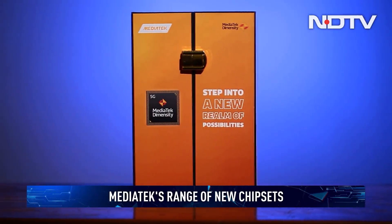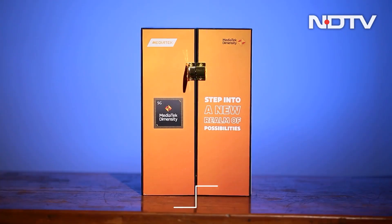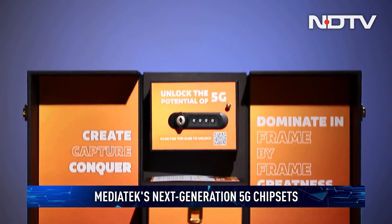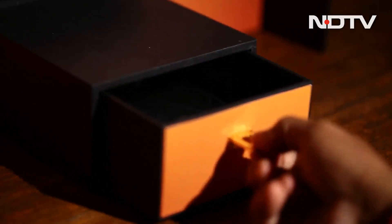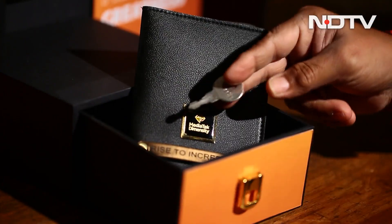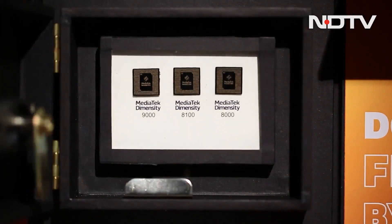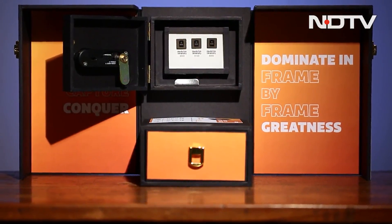Rising to incredible feats of performance, stepping into a new realm of possibilities and unlocking the potential of 5G. Now, all that might sound like hyperbole or marketing jargon that you might find on the side of a box, but it is exactly what MediaTek has been working on for the next generation of its high-performance chipsets — and like they say, the proof is in the pudding.